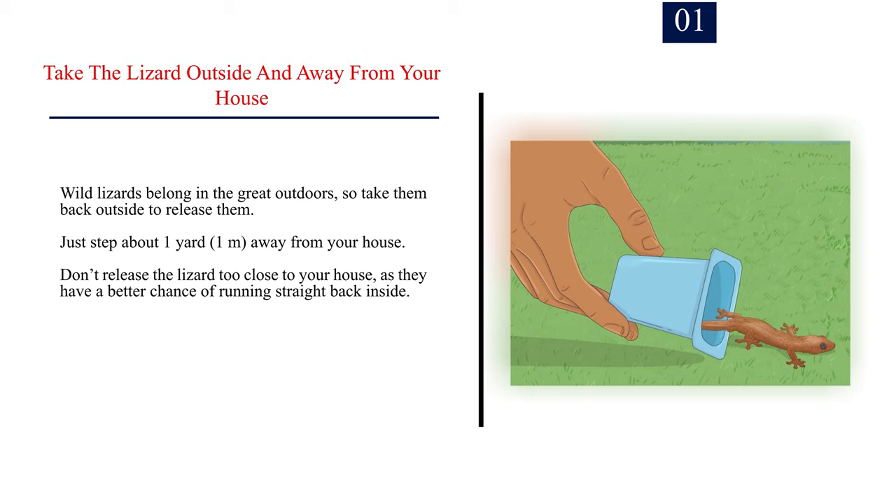Method 3: Releasing a wild lizard. Number 1. Take the lizard outside and away from your house. Wild lizards belong in the great outdoors, so take them back outside to release them. Just step about 1 yard (1 m) away from your house. Don't release the lizard too close to your house, as they have a better chance of running straight back inside.